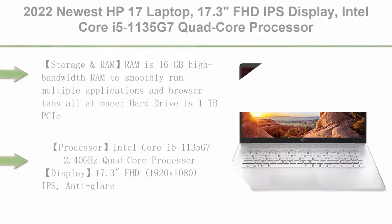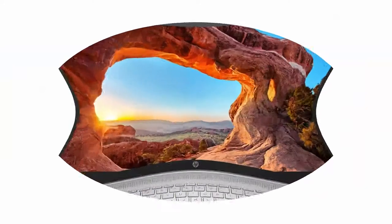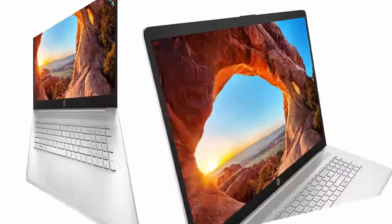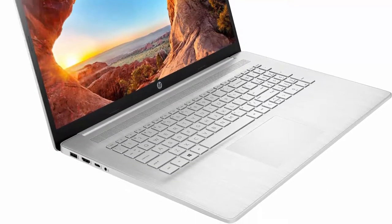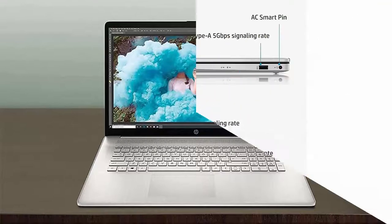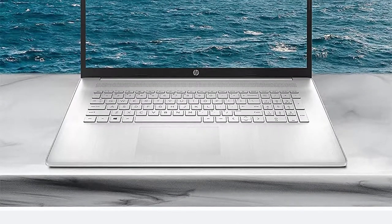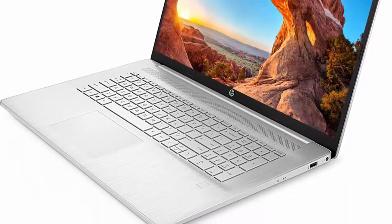Top 7: 2022 newest HP 17 laptop, 17.3-inch FHD IPS display, Intel Core i5-1135G7 quad-core processor, Intel Iris Xe graphics, 16GB RAM, 1TB PCIe SSD, HDMI, Windows 11, plus microfiber cloth. RAM is 16GB high-bandwidth RAM to smoothly run multiple applications and browser tabs all at once. Hard drive is 1TB PCIe NVMe M.2 solid state drive for faster boot-up and data transfer. Processor: Intel Core i5-1135G7 2.40GHz quad-core. Display: 17.3-inch FHD 1920x1080, IPS, anti-glare. Operating System: Windows 11 Home 64-bit. Bundle accessory: microfiber cloth.